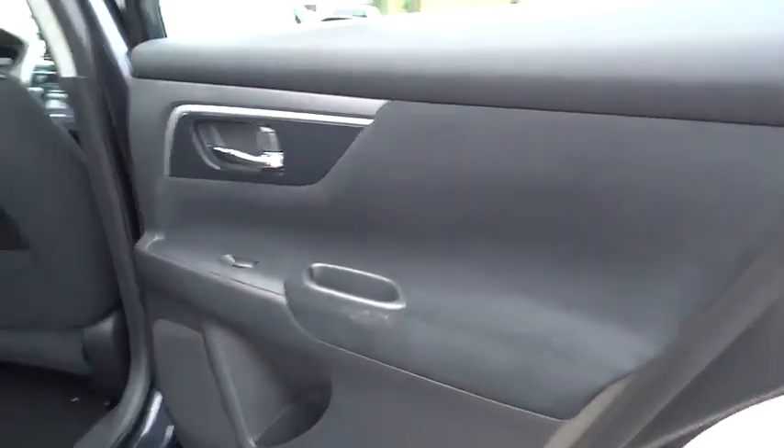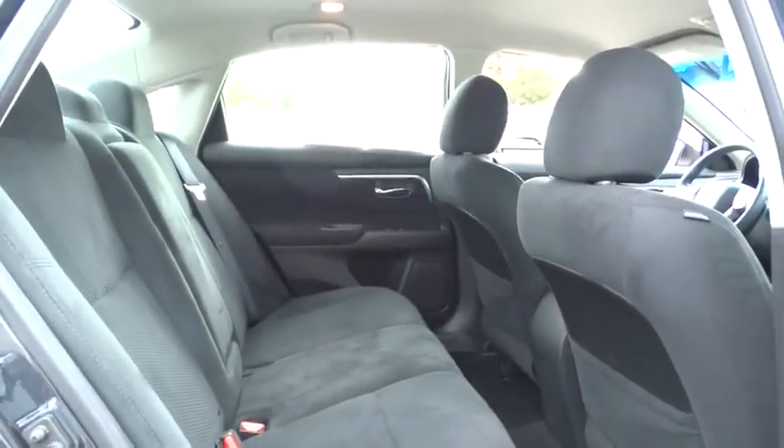Passenger airbag, child safety locks. Wouldn't you look great in this vehicle? Stop in today and see for yourself.